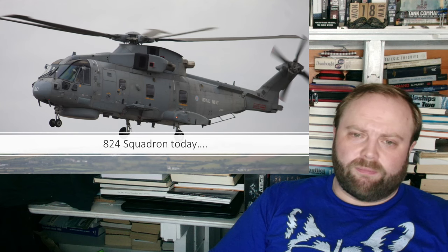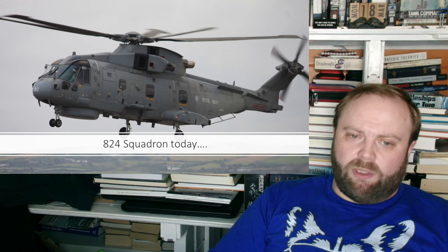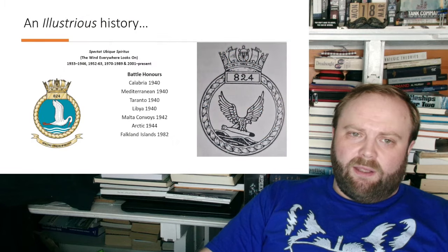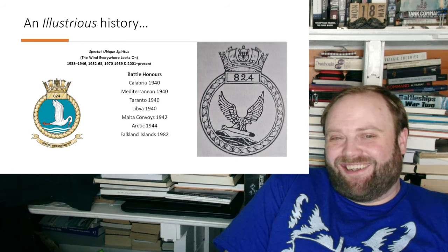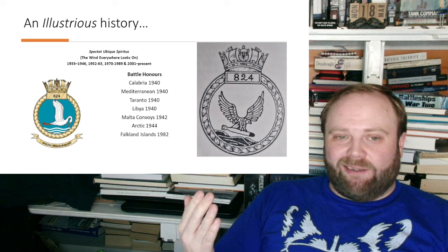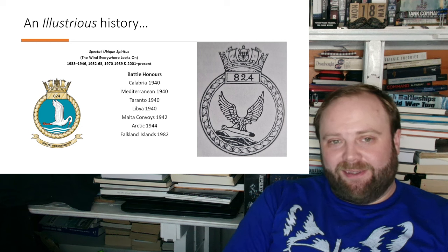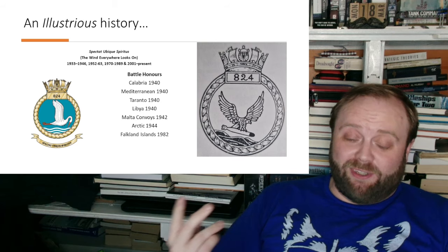824 Squadron — I have to say the only thing that has ever annoyed me about the unit is I prefer the old badge to the new one. I can understand why from a modern world perspective they can't keep it, but I still prefer it.